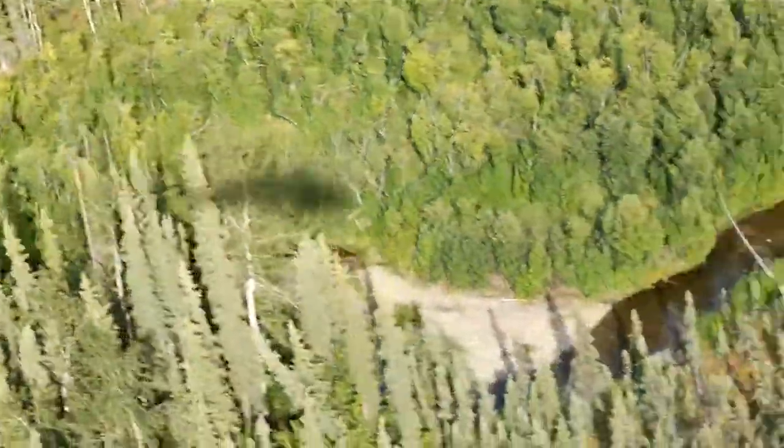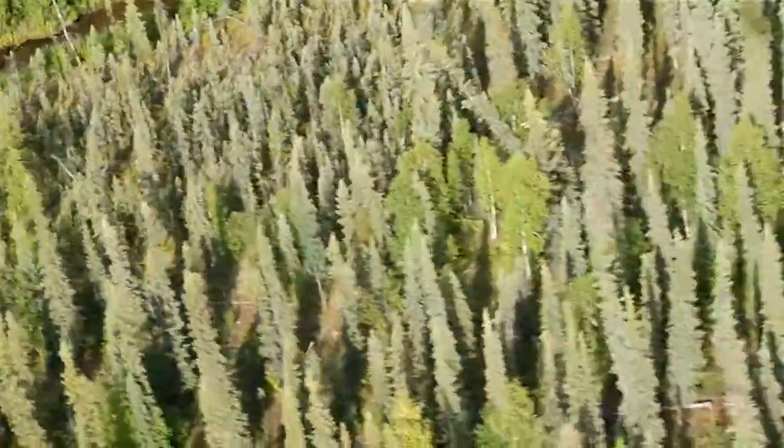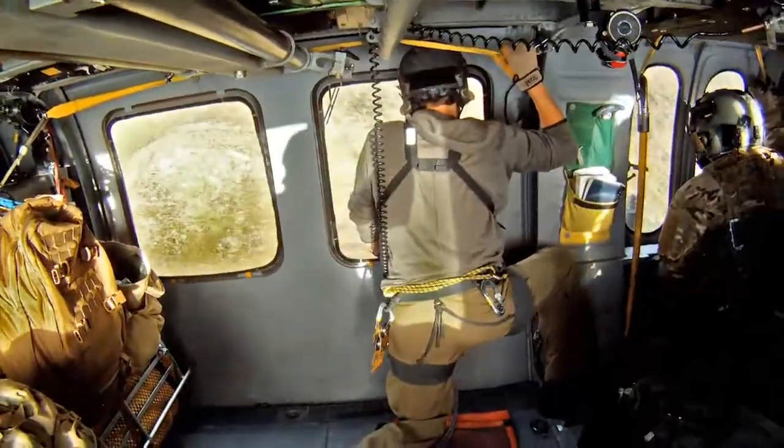The wide range of participants during Red Flag Alaska exercises provide the opportunity for a team of A-10 Warthogs to support and train in today's operation.